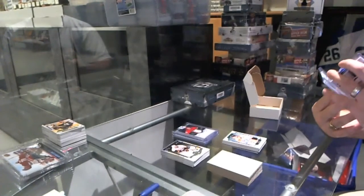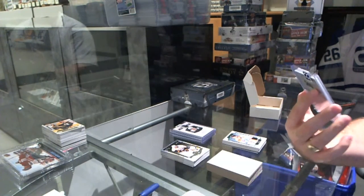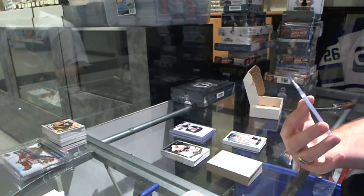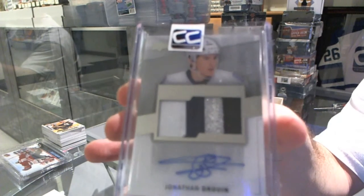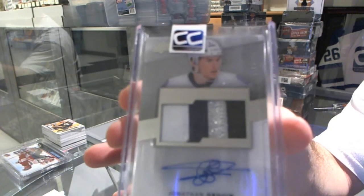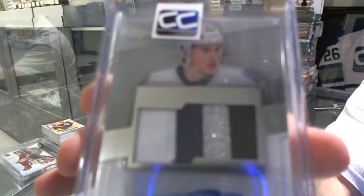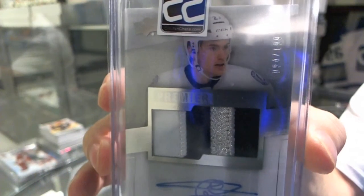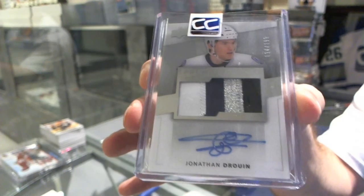And we finish off, numbered to 199, a 4-Color Rookie Patch Auto from Premier for the Tampa Bay Lightning — Jonathan Drouin. Four-Color Patch Auto, Jonathan Drouin. There you go.